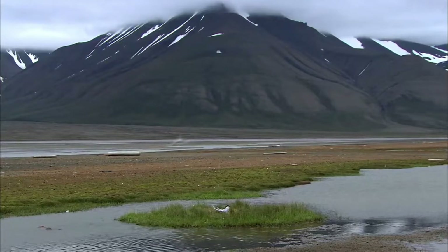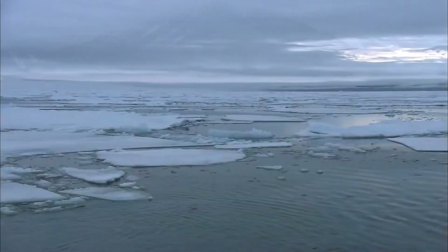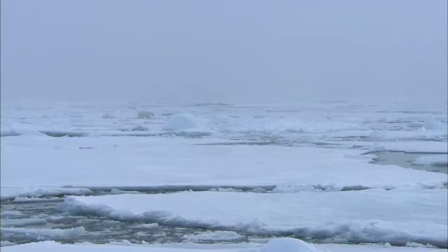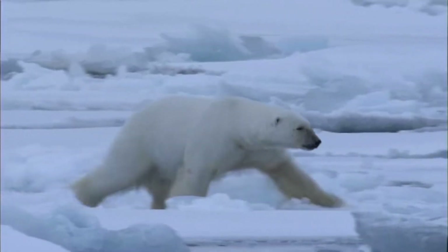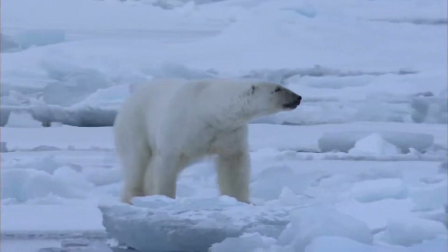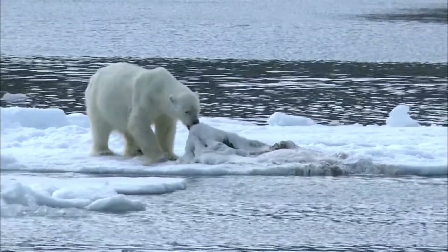Only a few years ago, there was much more ice around Svalbard, even in summer. Back then, the cameraman met polar bears in their true environment, on the drift ice. They could walk from ice floe to ice floe and had easy access to their favourite food items — seals. And not least, seal blubber.